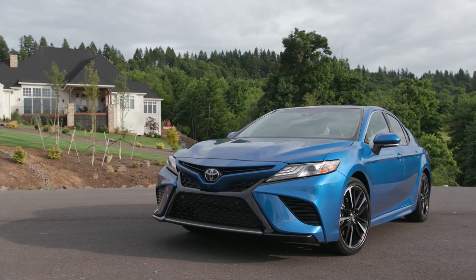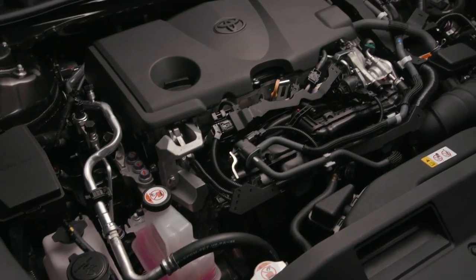The Camry comes with a choice of engines, striving to be fuel-efficient, yet pack a powerful punch.